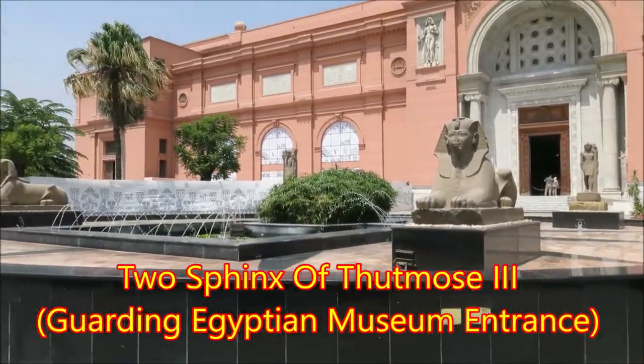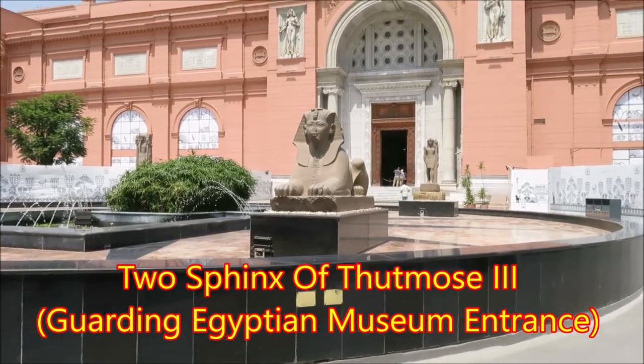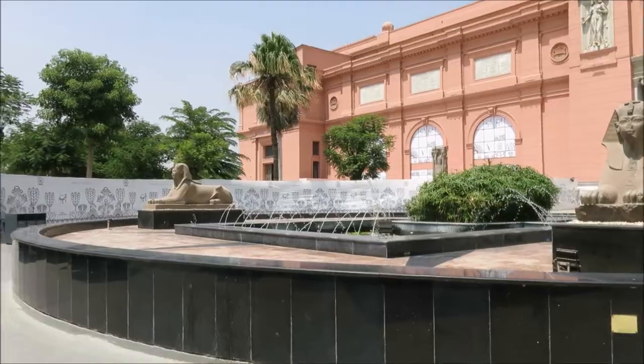You can see some of it right out here in the front, because he's the best to protect the Egyptian Museum. And there is papyrus, flowers, and lotus down here.